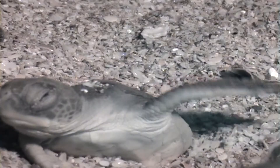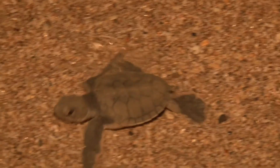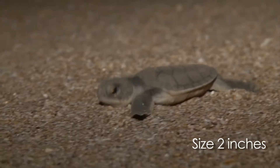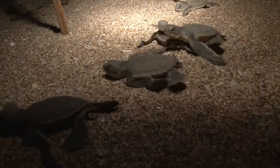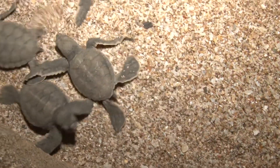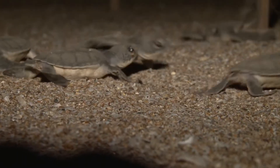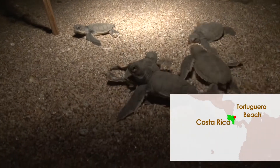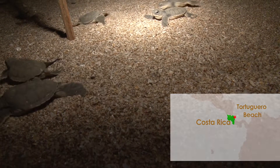After six to nine weeks, the hatchlings surface from under the sand. The green sea turtle hatchling is about two inches long from the snout to the back edge of its shell — about the size of a small orange. Global climate change can increase the sand temperatures where green sea turtle eggs incubate. In Tortuguero Beach, Costa Rica, sand that is too hot has resulted in the mortality of green sea turtle hatchlings.